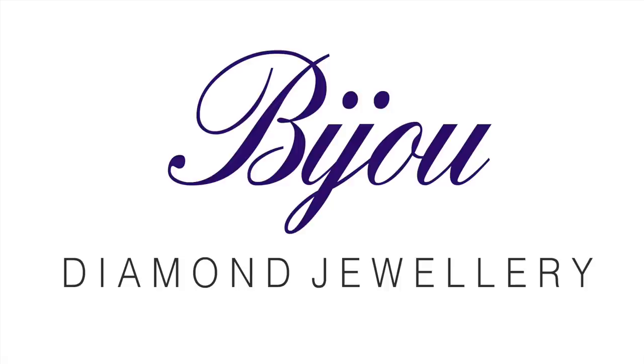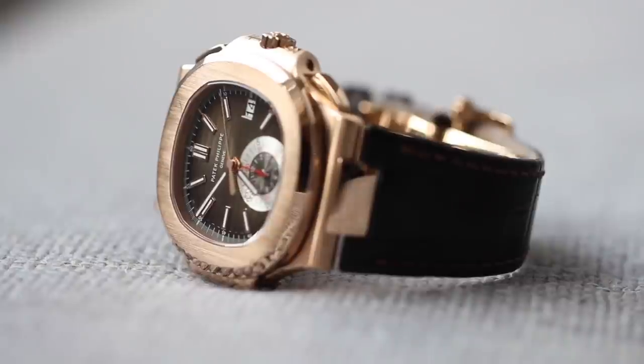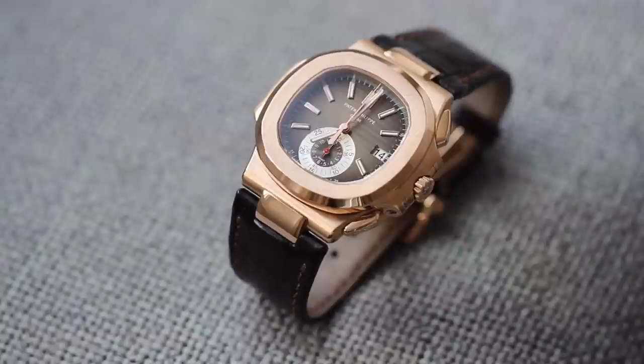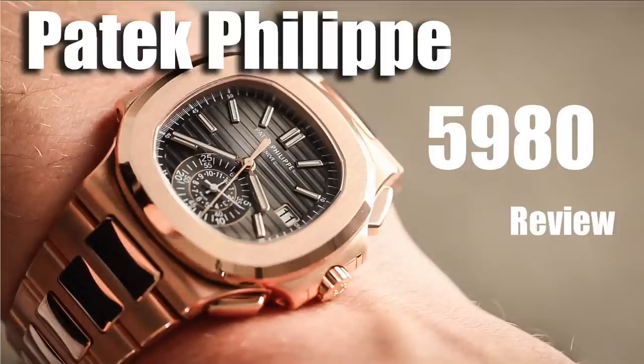Hi guys, it's Dylan from Bijou Diamond Jewelry in London again with another watch review. Today we're looking at the Patek Philippe 5980R. About four weeks ago we looked at the full rose gold bracelet version of the 5980.